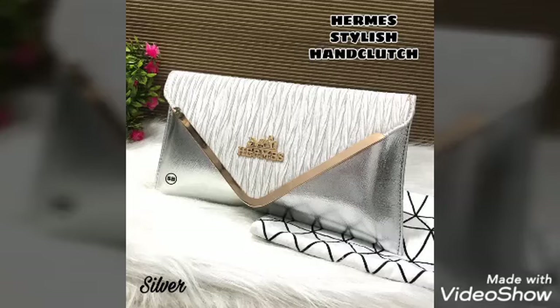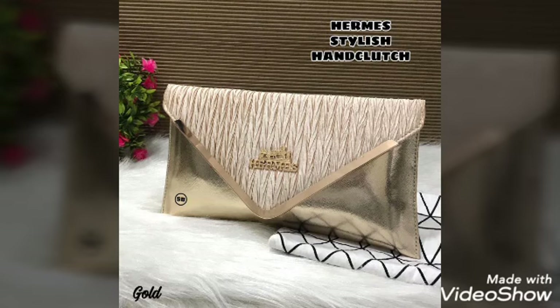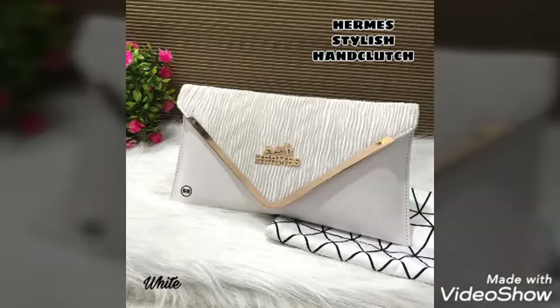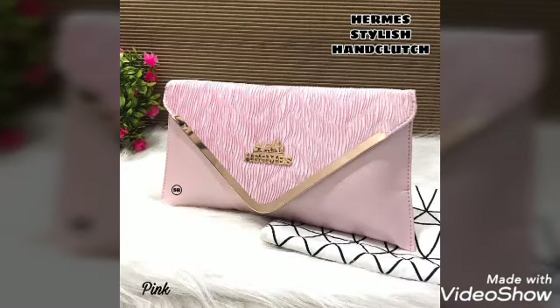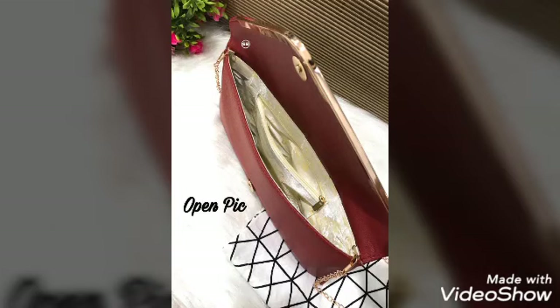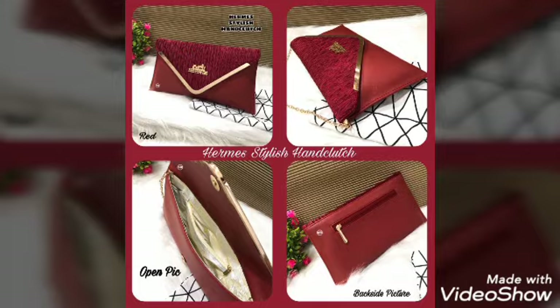Hi friends, welcome back to my channel, Asha Alatha Collections. These are very simple handbags. These are gold and gold. They cost 500 rupees.